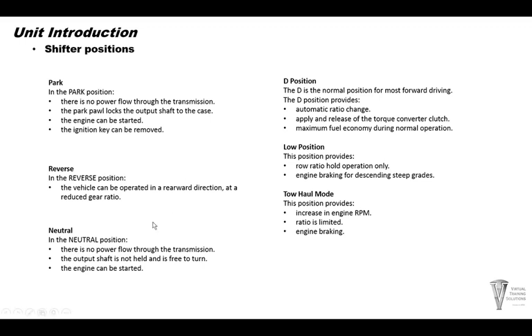Reverse — standard, just like any other transmission, it operates in the reverse direction at a reduced gear ratio.